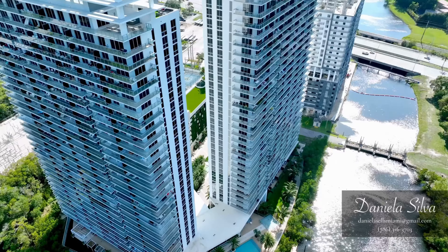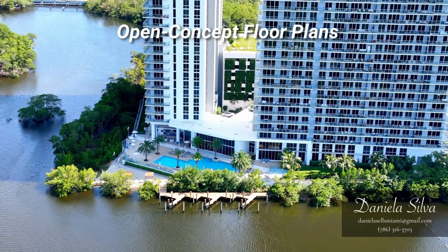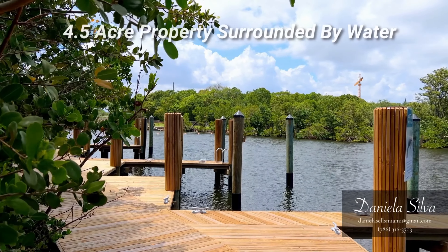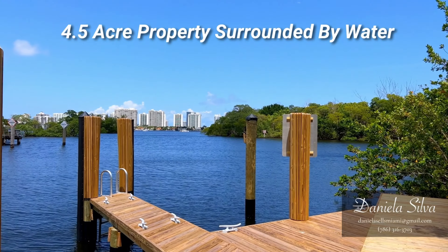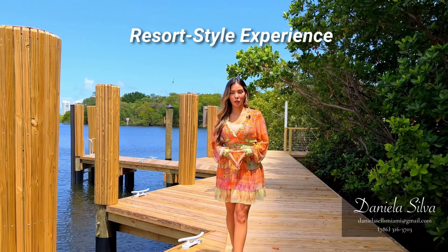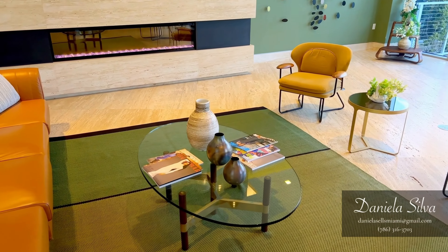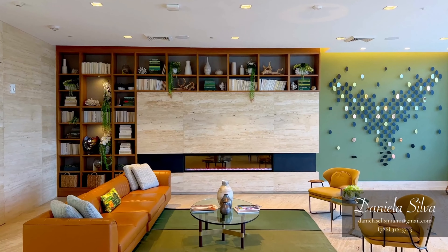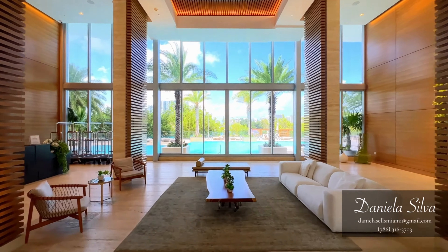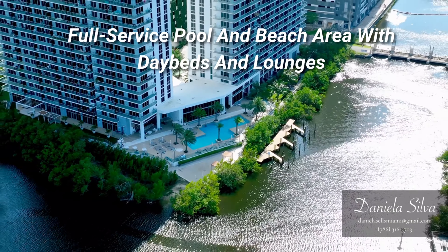The Harbor is a private gated condo community consisting of two 33-story residential towers offering 425 residences. The building offers modern residences, penthouses and villas with private elevators, open concept floor plans, and beautiful waterfront terraces. The 4.5-acre property is surrounded by water, offering its residents a resort-style living experience without the need to leave the community.